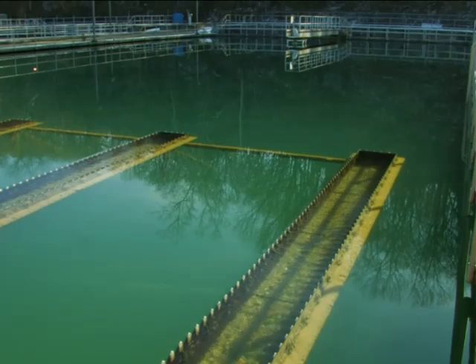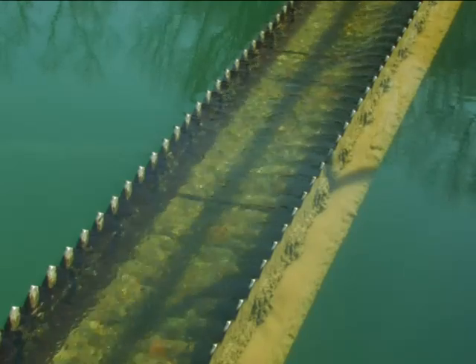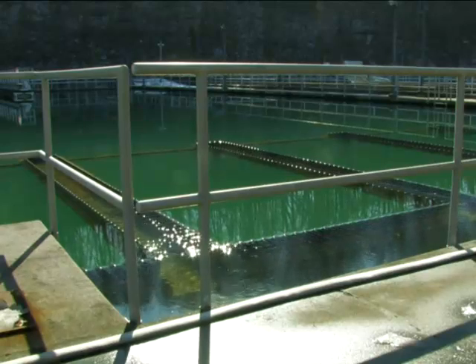This is the phase before filtration — this is the end of the sedimentation basin. The water goes over the weirs and through an intake structure into twelve different filters that we have inside the plant.